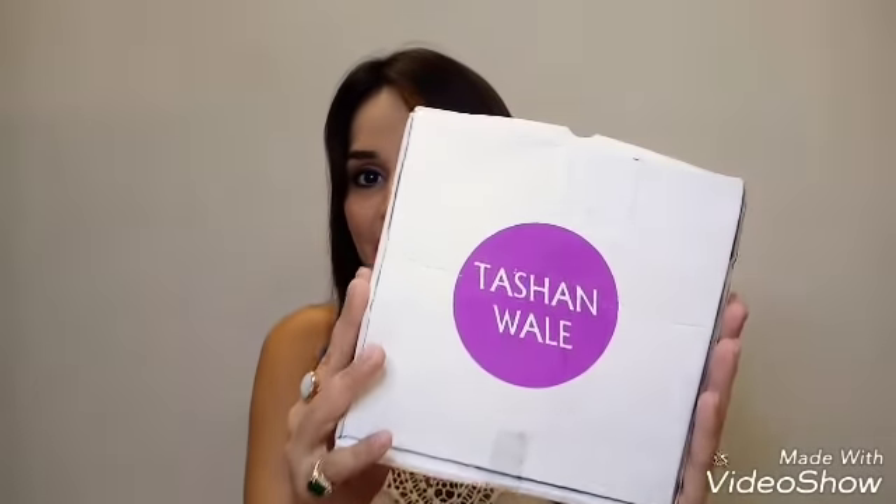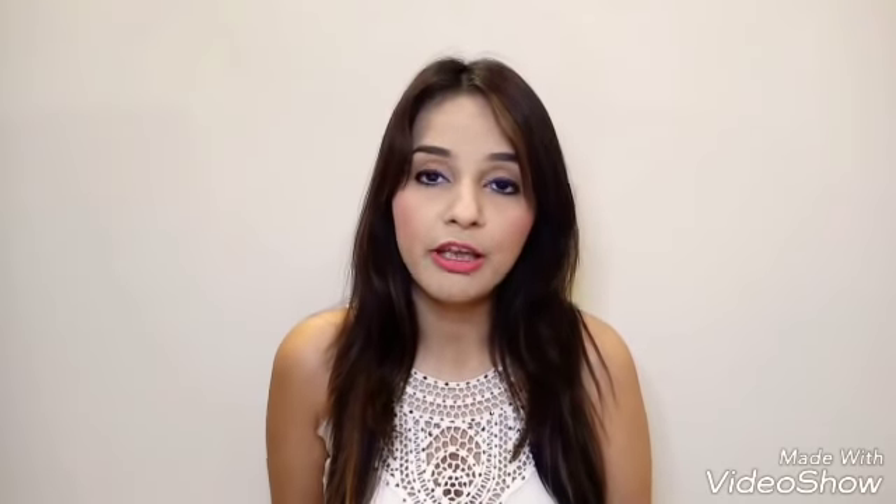Welcome back to my channel, I am Ritha Kapoor and today's video is about an Instagram store. The name of the store is Tashinwale — the name is quite nice, I really like it, and that's the first reason why I checked their page, because the name is really different. The second thing is that they have beautiful jewelry at very affordable prices, and when I received it, the jewelry is amazingly beautiful, the quality is nice, and it's very trendy and stylish.